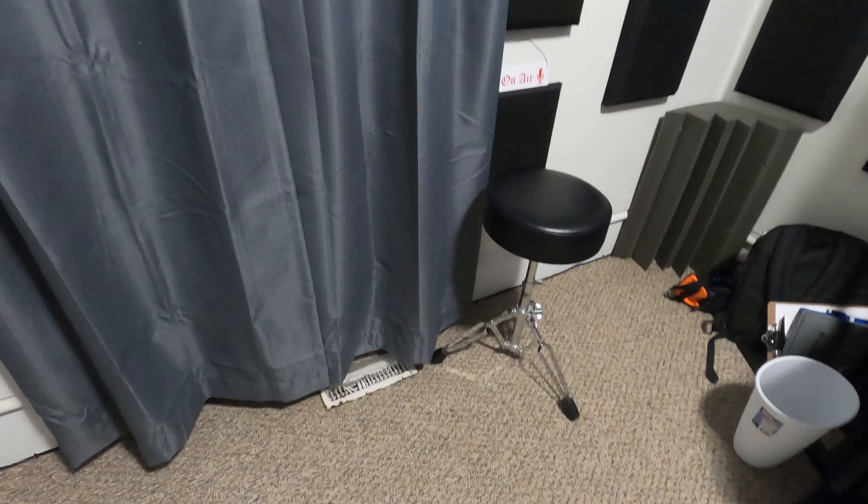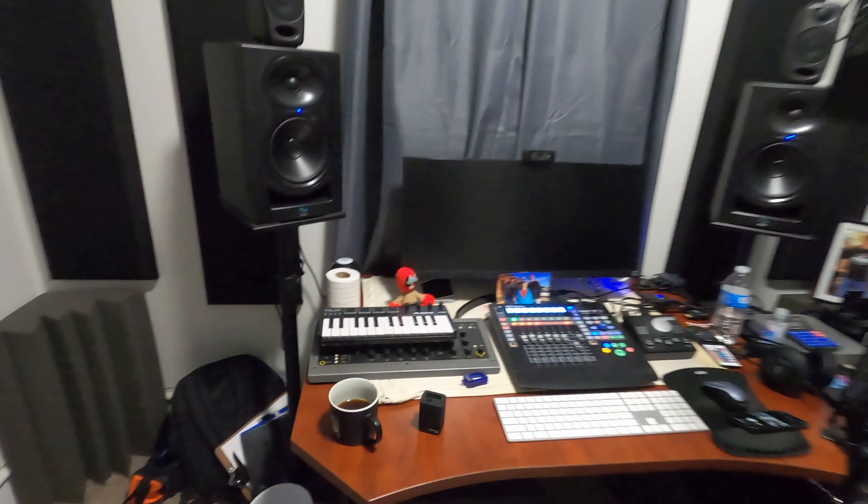There's the drum throne — that's pretty much the studio. The closet has storage: microphones, cables, bins of this, that, and the other, mixers — what have you.